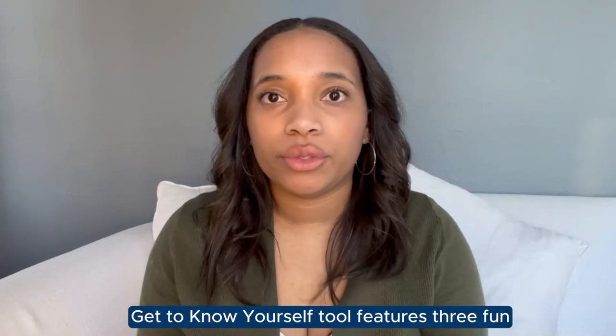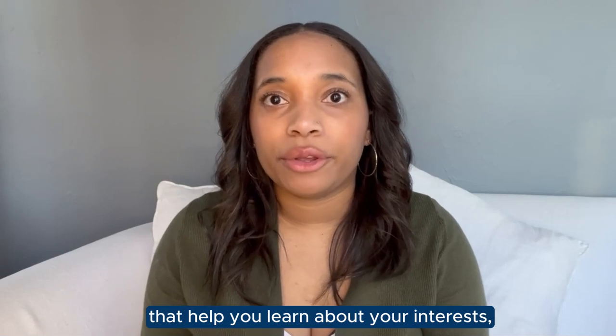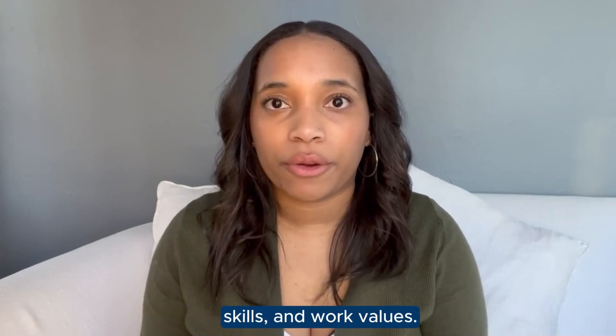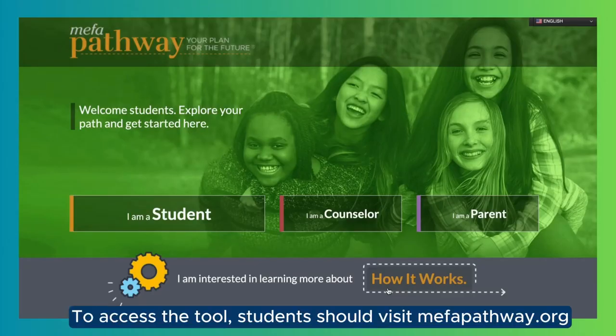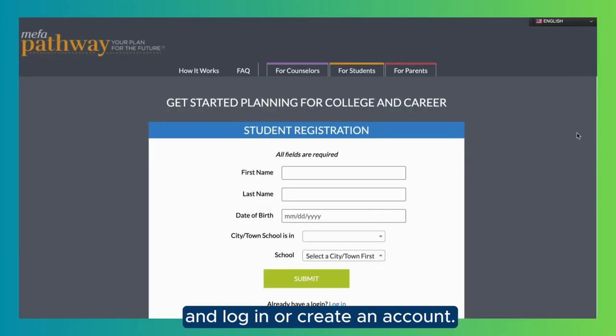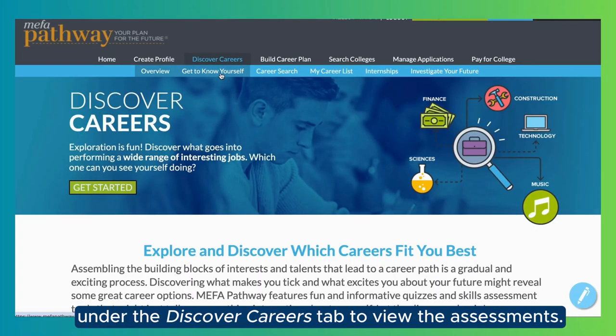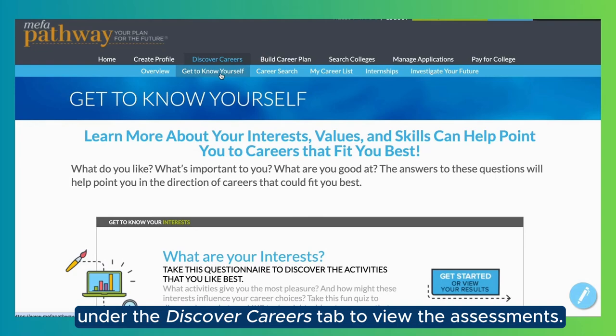MIFA Pathway's Get to Know Yourself Tool features three fun and informative assessments that help you learn about your interests, skills, and work values. To access the tool, students should visit MIFAPathway.org and log in or create an account. Once logged in, students should click on Get to Know Yourself under the Discover Careers tab to view the assessments.